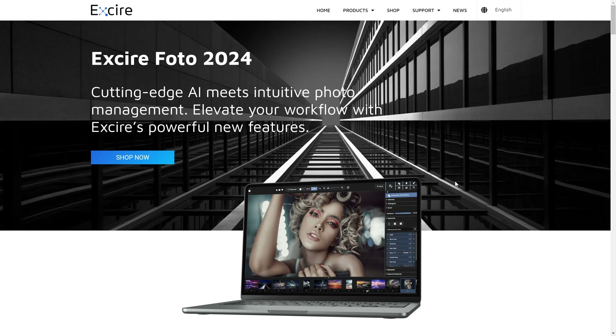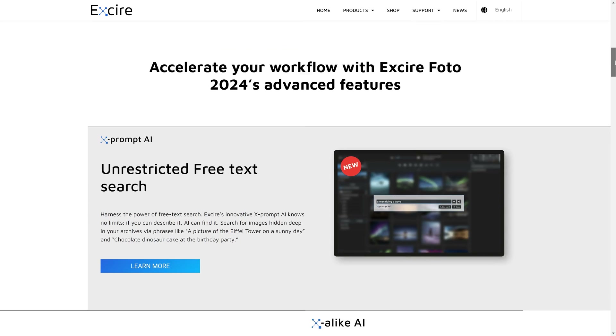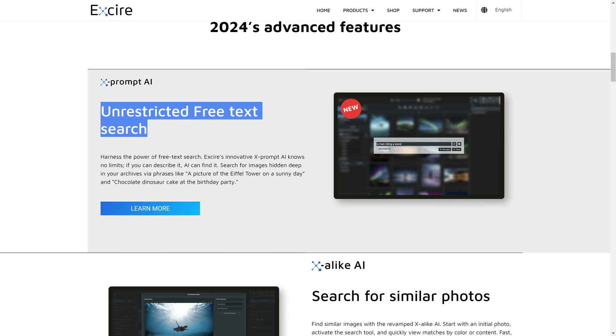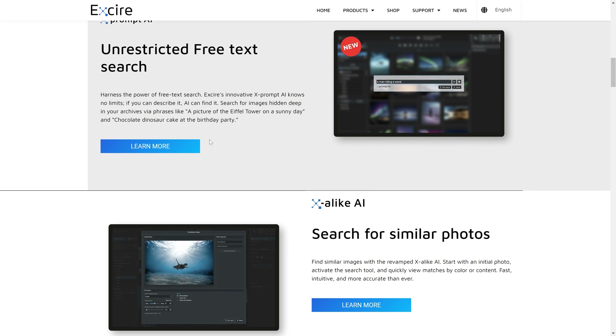If your photo editor lacks decent library and cataloging functions, then Excire Photo 2024 is a perfect solution for you. They are currently running a 25% discount and the tools that this software has are incredible. For example, the unrestricted free text search — basically you can describe your photos, such as a picture of the Eiffel Tower on a sunny day, and the AI will go into your catalog and find and retrieve that photo for you.